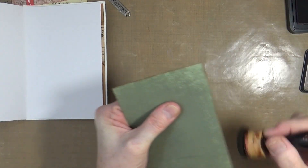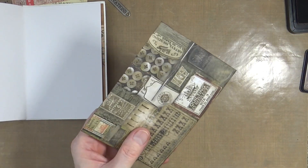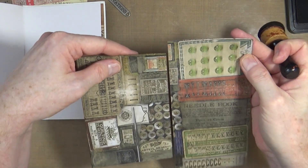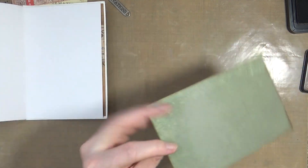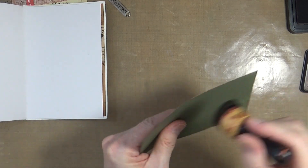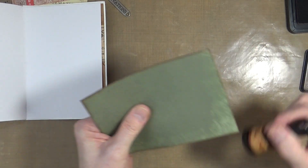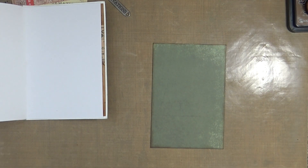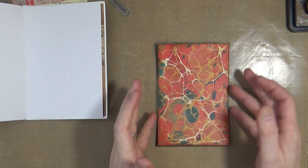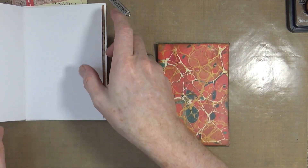The green paper is from a Tim Holtz 8x8 paper pad - the one with all the needle books and buttons and that kind of thing on it. Not particularly my favourite, but I'm liking the green on the back. So what I normally do when I'm building these Rogues Gallery pages is I tend to build the clusters on the back end, and then when it's all complete, stick it into the journal.